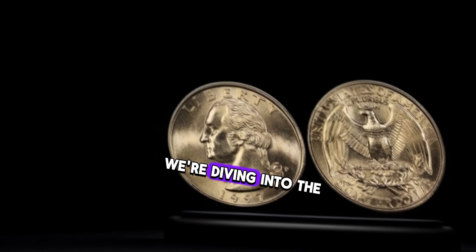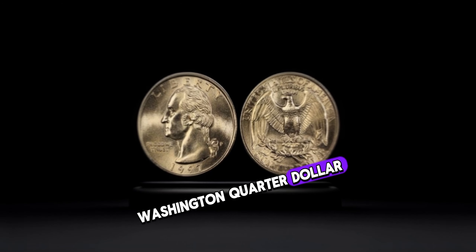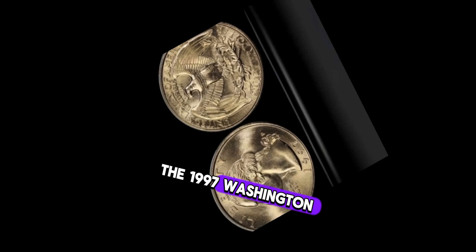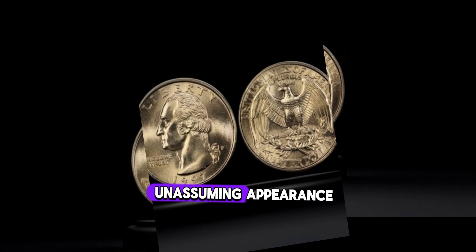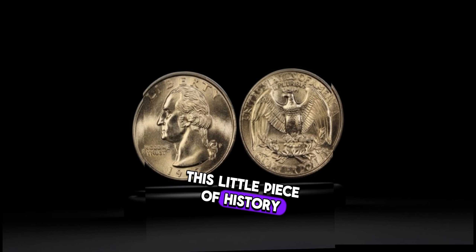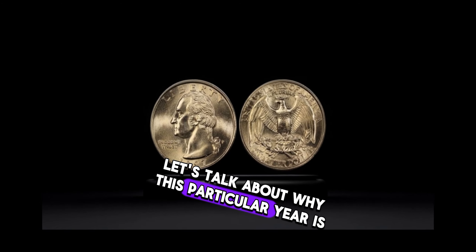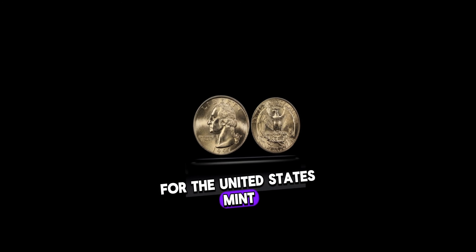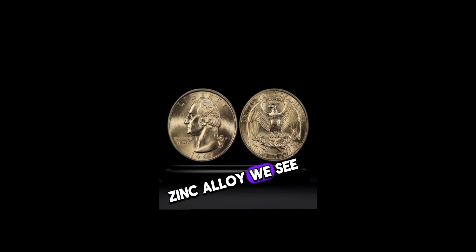Today we're diving into the intriguing world of numismatics to explore the value behind the 1997 Washington quarter dollar. The 1997 Washington quarter dollar might seem like just another coin in your collection, but don't be fooled by its unassuming appearance — this little piece of history could hold some serious value. The 1997 Washington quarter dollar was minted during a time of transition for the United States Mint, marking the shift from the traditional copper-nickel composition to the copper-plated zinc alloy we see today.